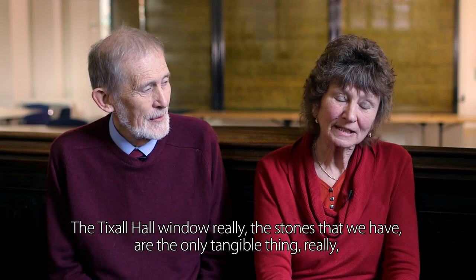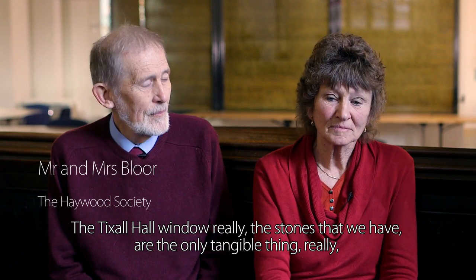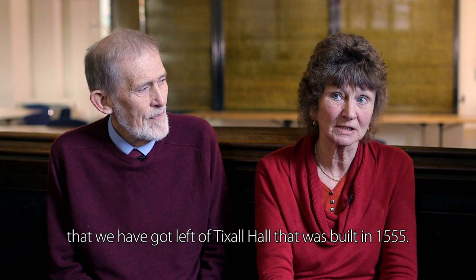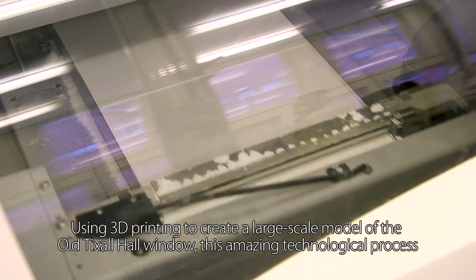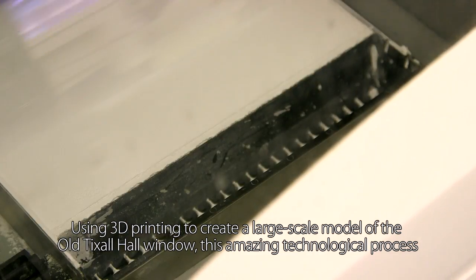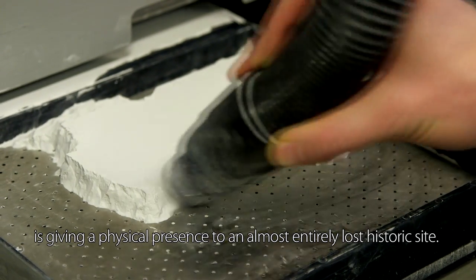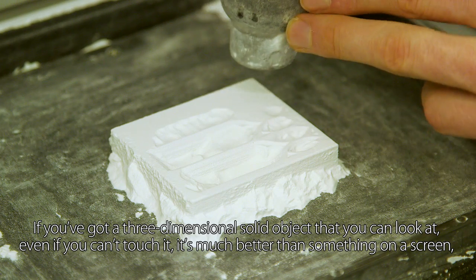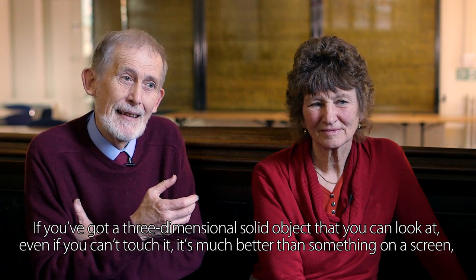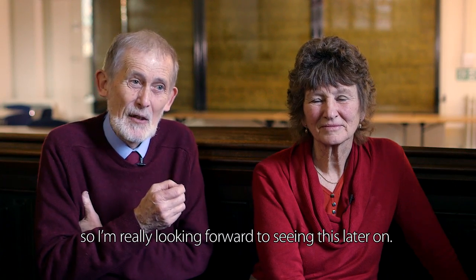The Tixall Hall window stones are the only tangible thing we have left of Tixall Hall, which was built in 1555. Using 3D printing to create a large-scale model of the old Tixall Hall window, this amazing technological process is giving a physical presence to an almost entirely lost historic site. Having a three-dimensional solid object to look at is much better than something on a screen.